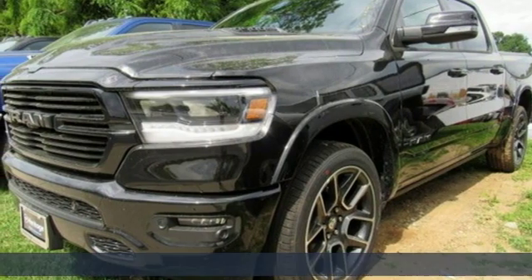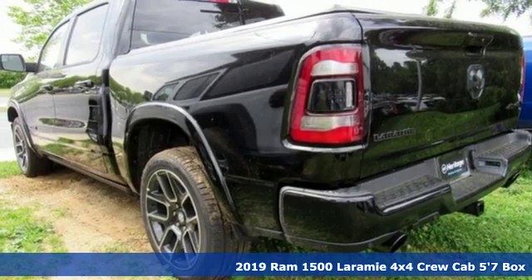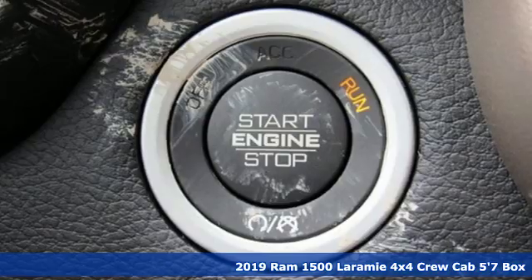Here's a new 2019 RAM 1500. RAM works hard, plays harder. Plus, it offers an exciting list of features.